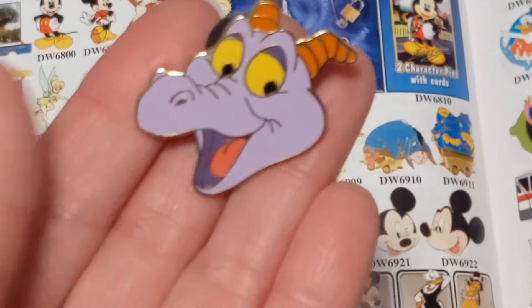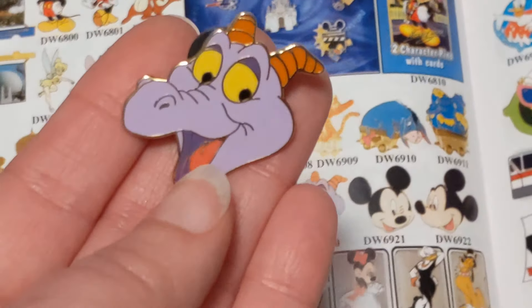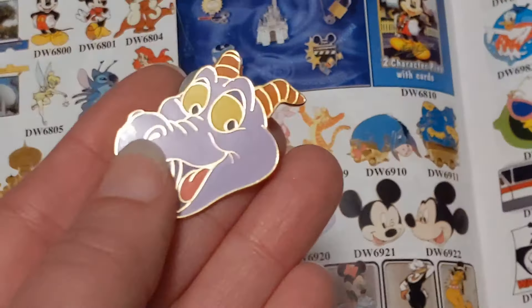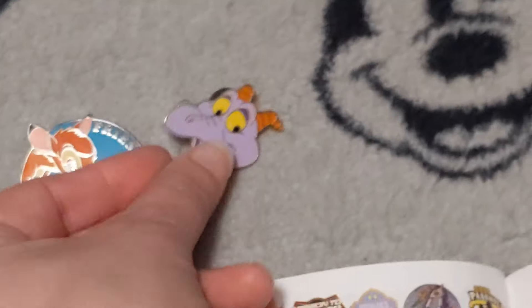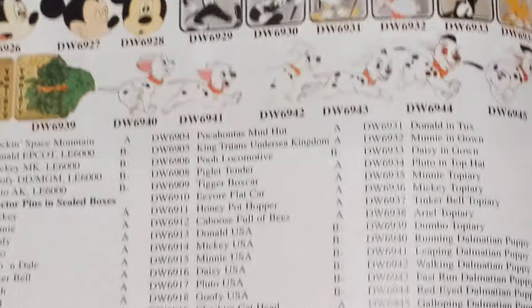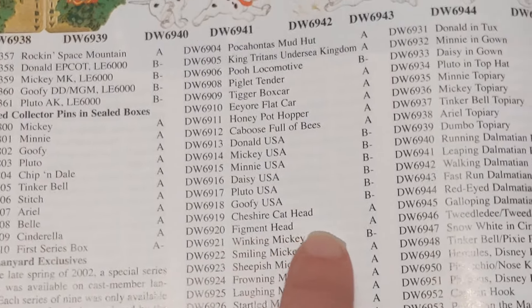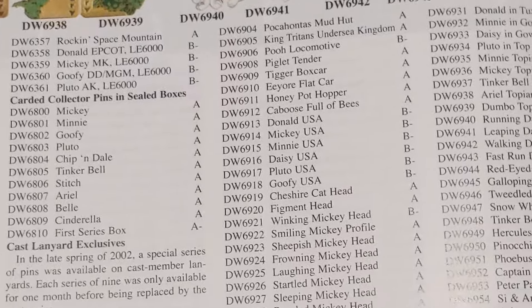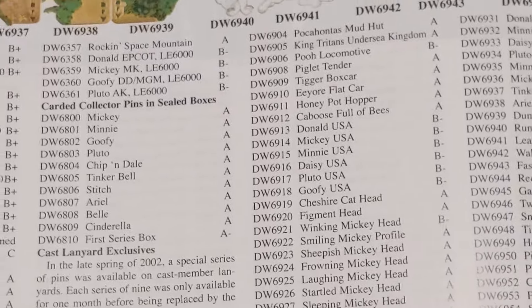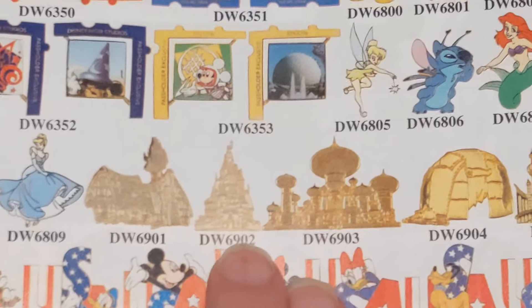Even after I was off work I would go around with my own pins and try to pin trade with guests and other cast members — it was so much fun. That's how I got Figment. In the book Figment is listed as an 'A,' but I would probably put him more like an 'A-plus' because most Figment pins have gone up in value.